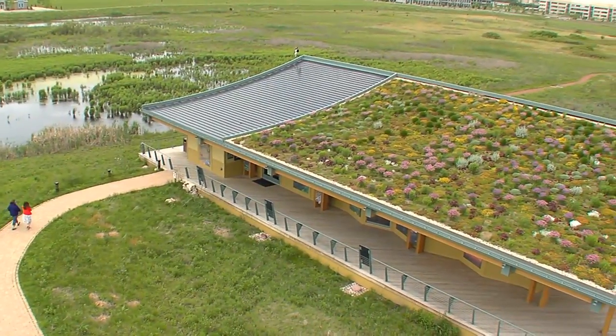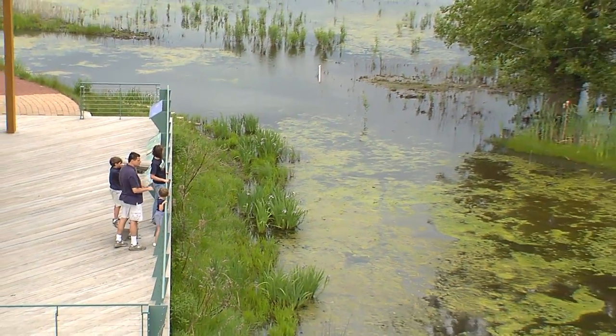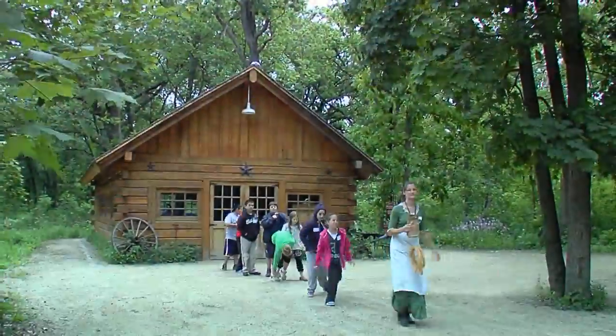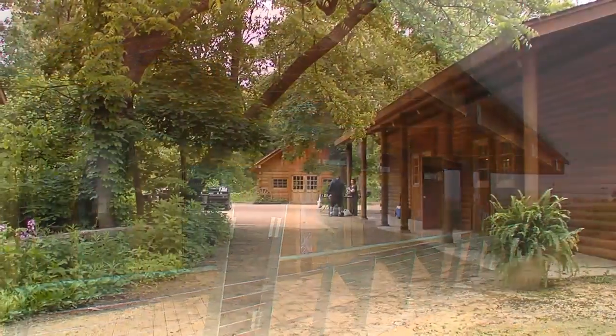With its green roof and environmentally friendly mechanical systems, this LEED Platinum Certified Showcase drives home the importance of living green, which is becoming a daily part of your students' lives.